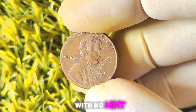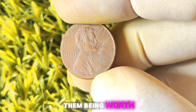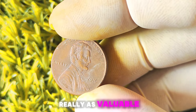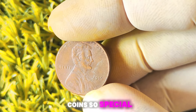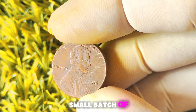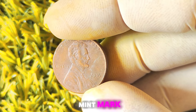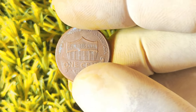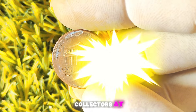2016 Lincoln penny with no mint mark — there's been a lot of buzz surrounding these coins and rumors of them being worth millions of dollars. In 2016, the United States Mint accidentally released a small batch of Lincoln pennies with no mint mark. Typically, coins are stamped with a mint mark indicating where they were produced, such as D for Denver or S for San Francisco. But these rare coins slipped through the cracks without a mint mark, making them highly sought after by collectors.